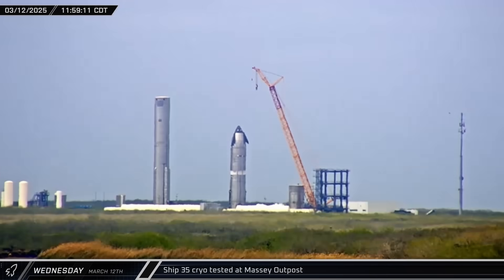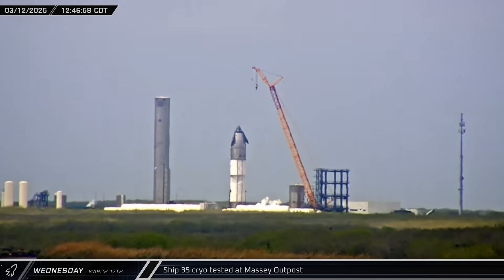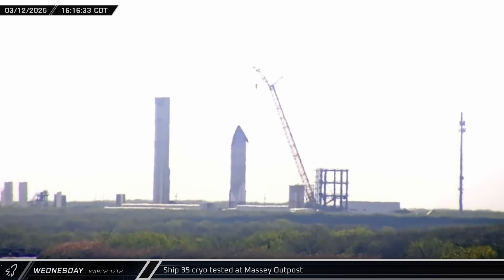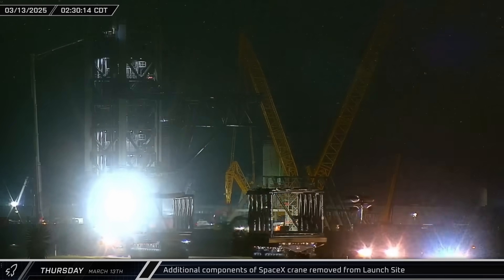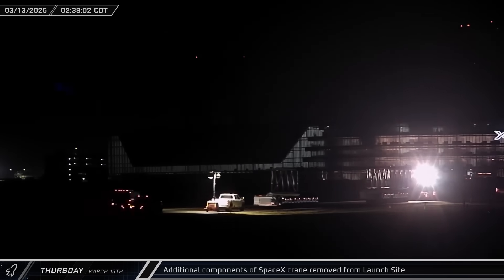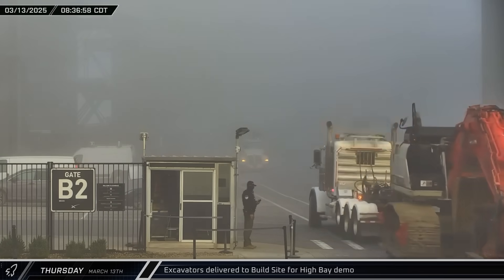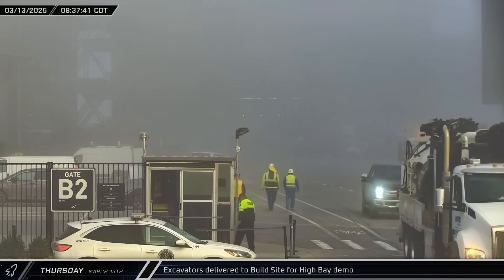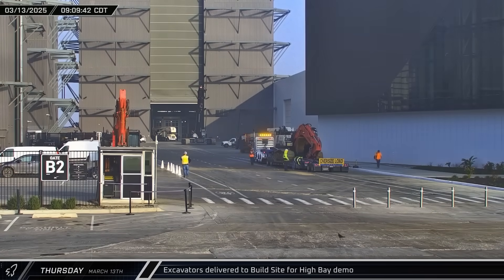Early that afternoon, Ship 35 underwent a second round of cryogenic testing at the Massey outpost, this time appearing to be loaded with a full load of liquid nitrogen before detanking. In the early hours of Thursday morning, more sections of SpaceX's crawler crane headed out towards the storage yard, making it appear the entire crane is being disassembled. Later on Thursday, a pair of excavators with demolition hardware were delivered to the build site — yet another sign that High Bay and the Stargate building won't have much longer at this site.